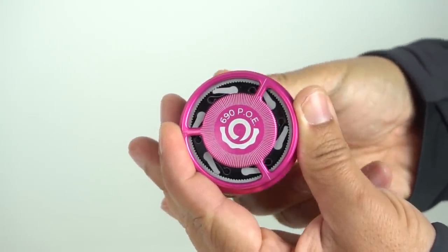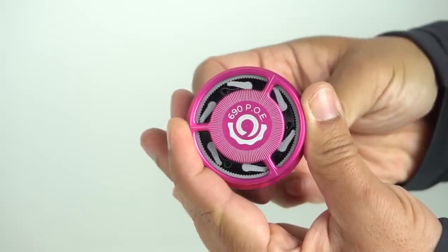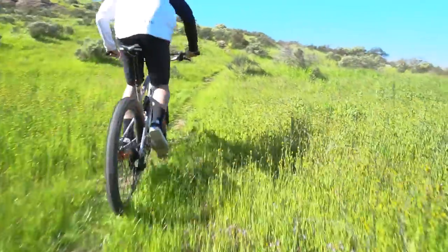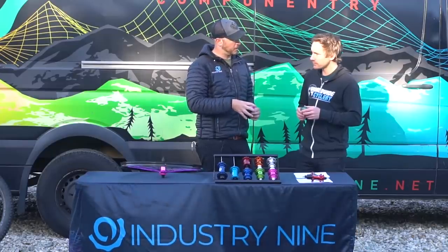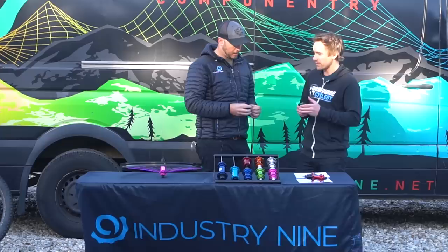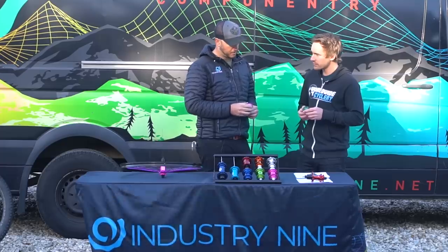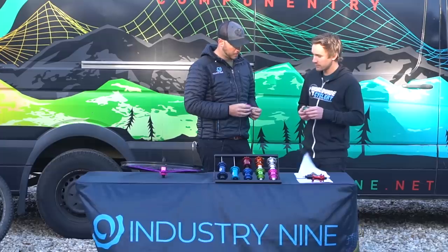We use a single pawl engagement. When there's no torque on the system, as the system itself spins, one pawl will engage at a time. As soon as you go to apply torque — which is pedaling — there's a little flex built into the system and you will actually use the engaged pawl as a fulcrum, and it will rotate two to three pawls behind it into engagement. So you're never driving the system on just one pawl. The pawls and the drive ring are both made out of heat treated A2 tool steel, so they're very, very hard. But we like to have more than one point of contact when it's needed.